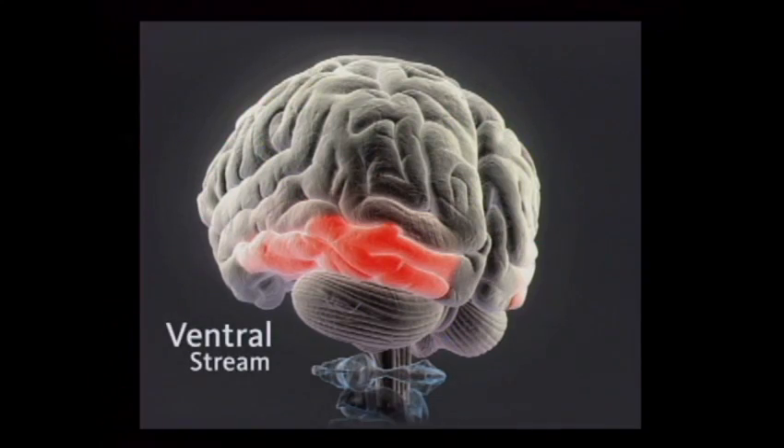The first is called the ventral stream. It's on this side of the brain, and this is the part that recognizes what something is — it's the what detector. Look at a hand, look at a remote control, a chair, a book. That's the part of the brain that is activated when you give a word to something.